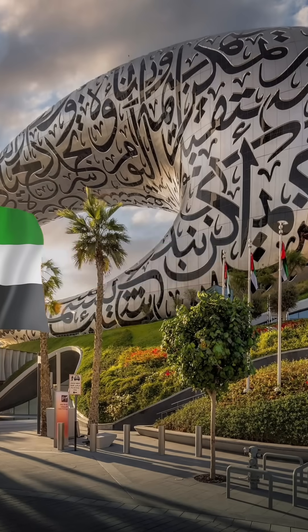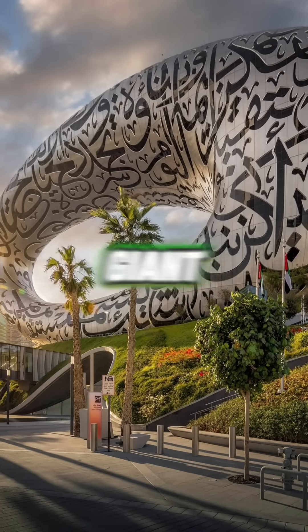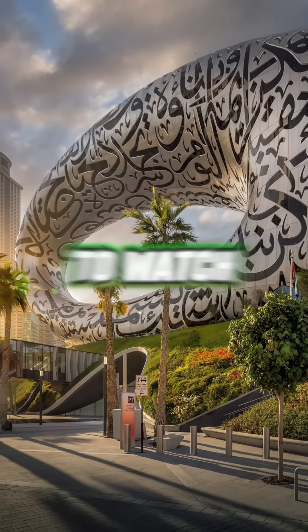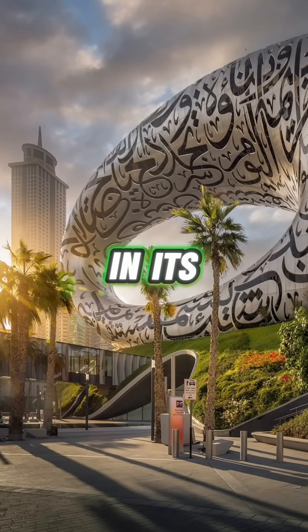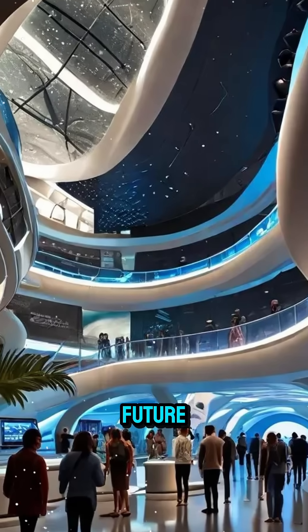In Dubai, UAE, there's a building shaped like a giant hollow ring. Discover the powerful meaning hidden in its design — this is the Museum of the Future.